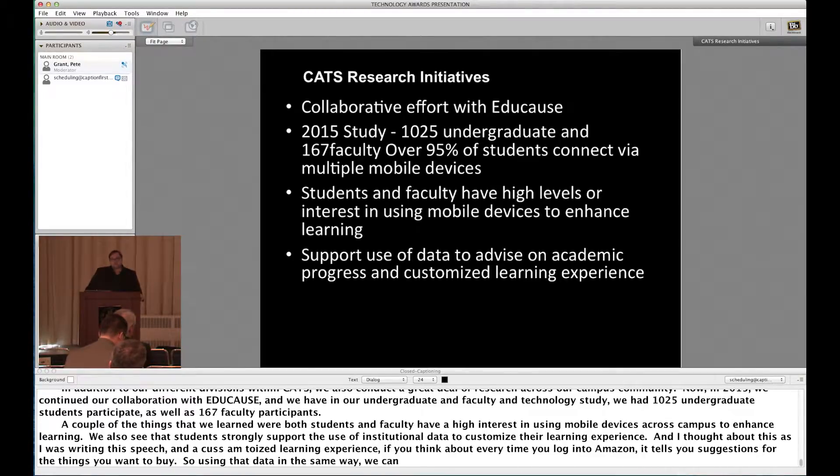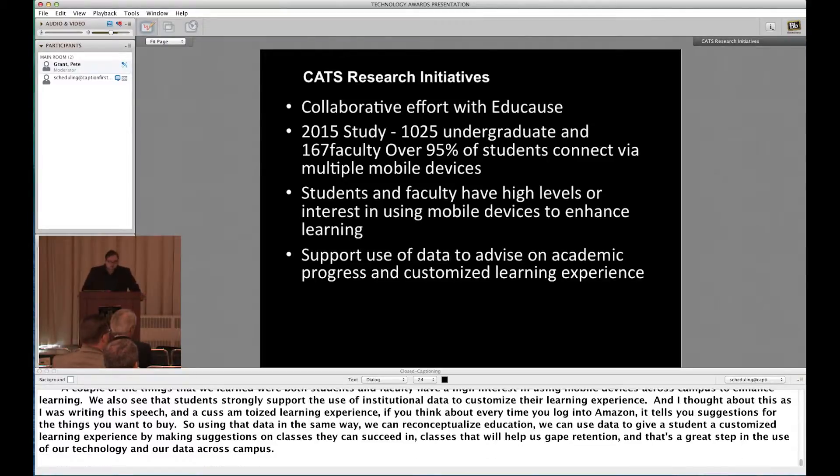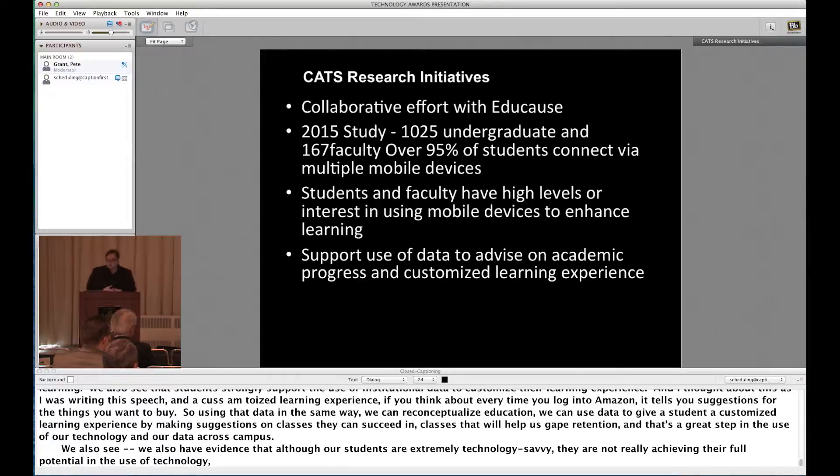If you think about every time you log into Amazon and it makes suggestions for things you want to buy — using that data in the same way, we can reconceptualize education. If we can use data to give a student a customized learning experience by making suggestions on classes they can succeed in and classes that will help us gain retention, that's a great step in the use of our technology. We also have evidence that although our students are extremely technology savvy, they're not really achieving their full potential in the use of technology — so that's an area for improvement we can work on across campus.